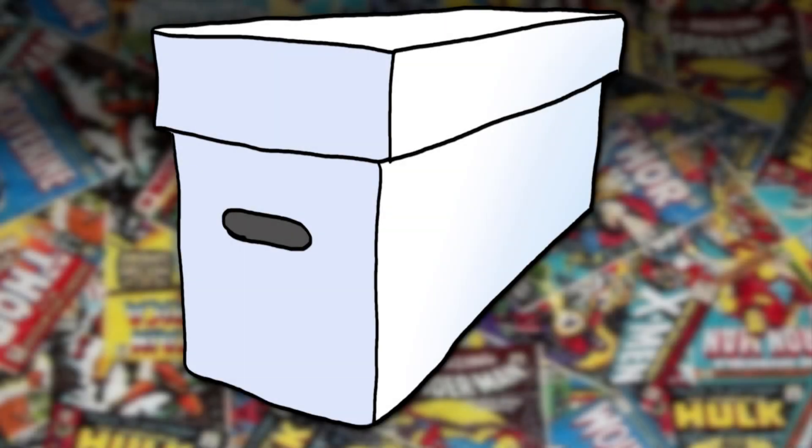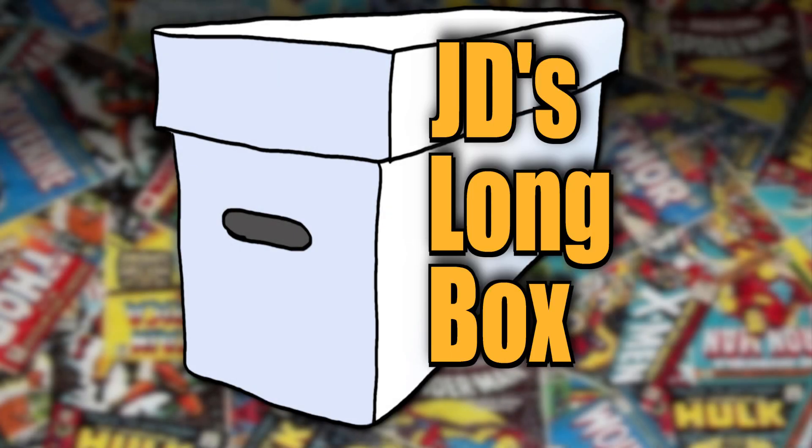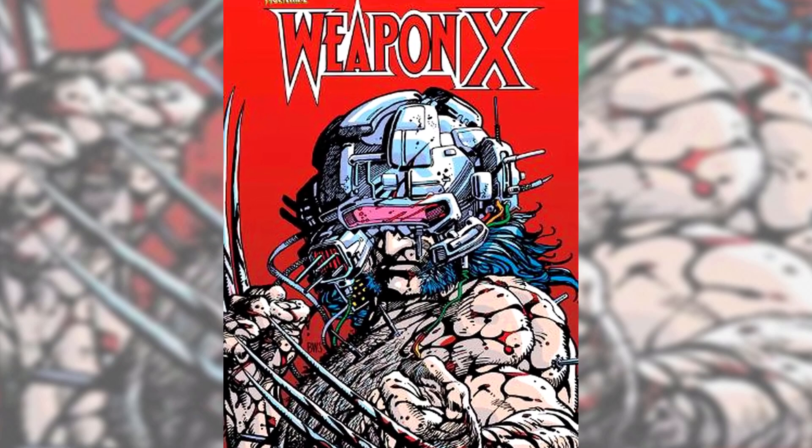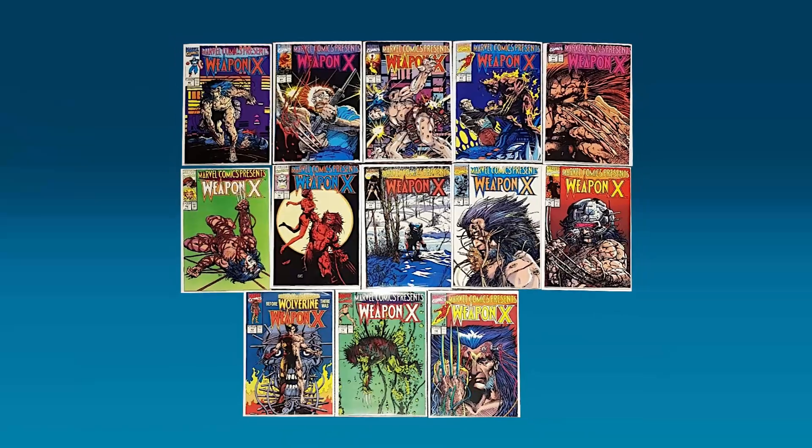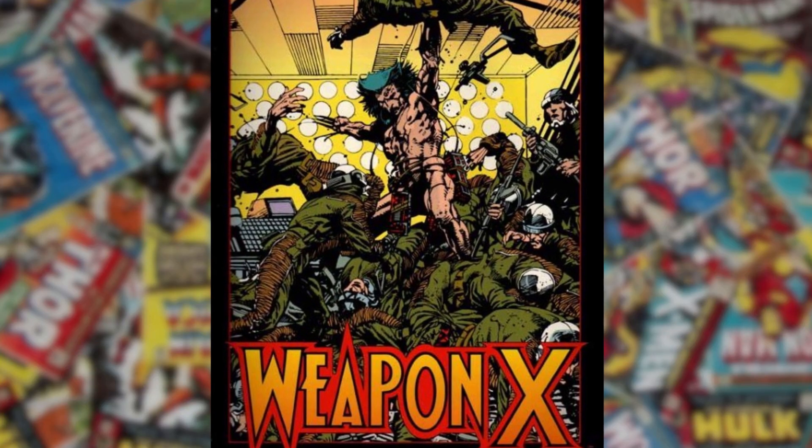Hi, and welcome to JD's Longbox. I'm your host, JD. For this episode, we're taking a look at Weapon X, originally published in Marvel Comics Presents, issues number 72 to 84, in 1991, and then collected in a trade paperback in 1994.